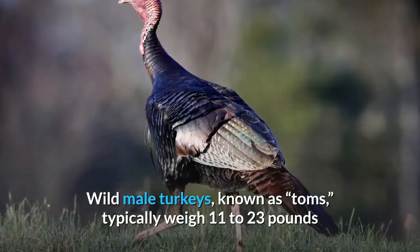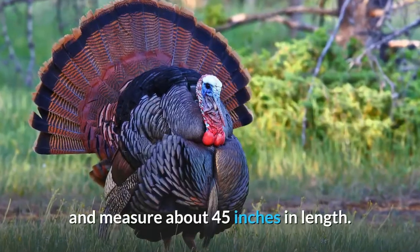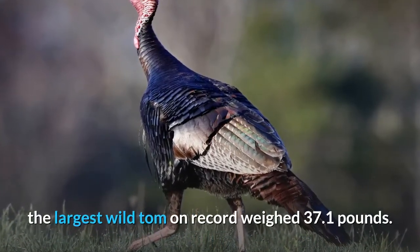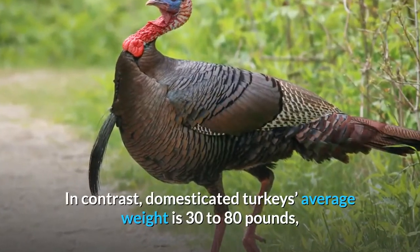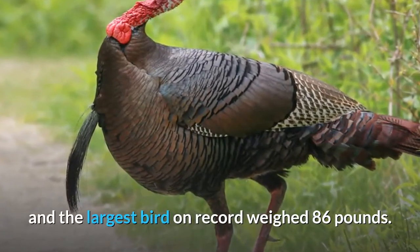Wild male turkeys, known as toms, typically weigh 11 to 23 pounds and measure about 45 inches in length. According to the National Wild Turkey Federation, the largest wild tom on record weighed 37.1 pounds. In contrast, domesticated turkeys average 30 to 80 pounds in weight, and the largest bird on record weighed 86 pounds.